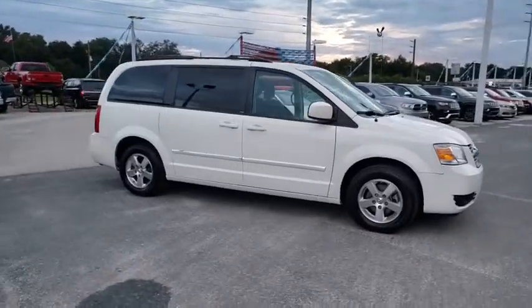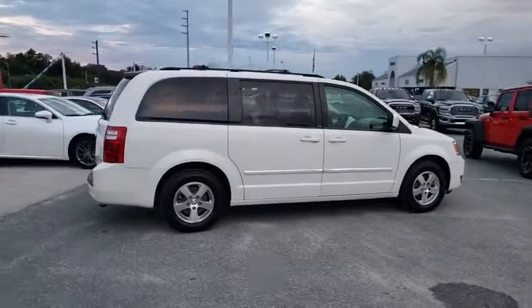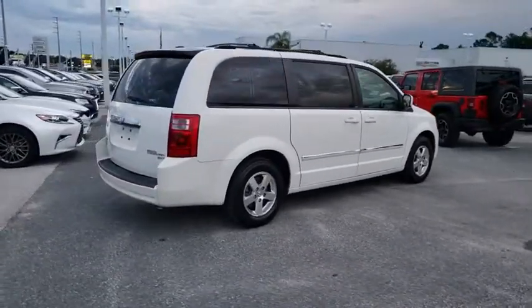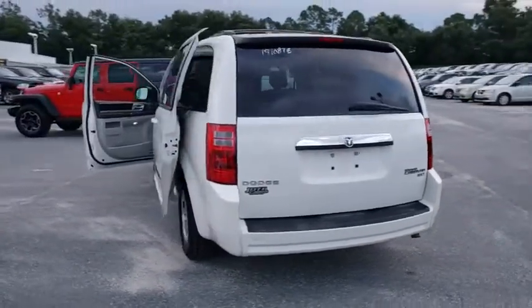Stop by and take a look at the 2009 Dodge Grand Caravan. The Dodge Grand Caravan received the government's highest front and side crash rating of five stars. Its vast interior is widely praised.